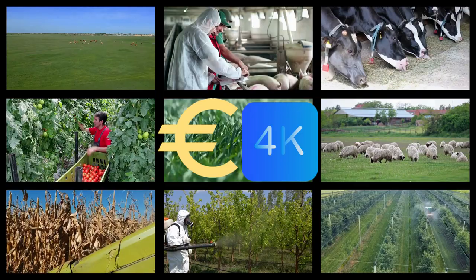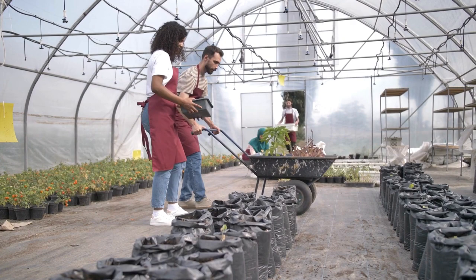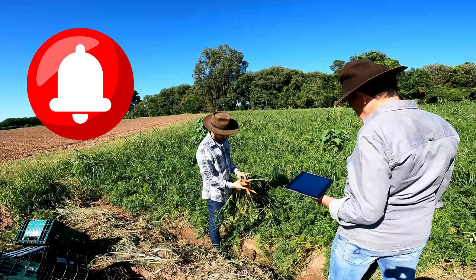In fact, as a farm worker, you can earn an average monthly salary of about 4,000 euros. And surprisingly, no formal degree education nor previous work experience is required.